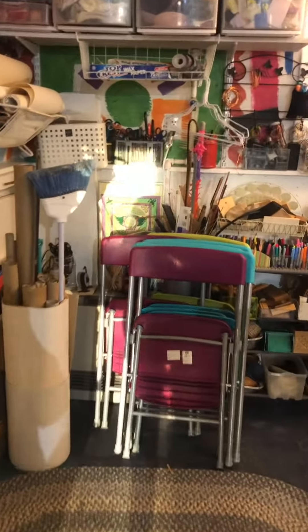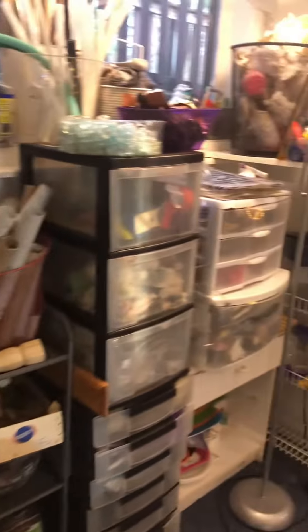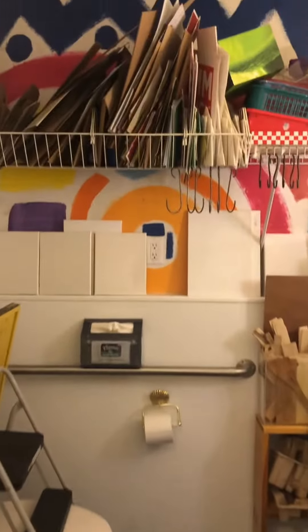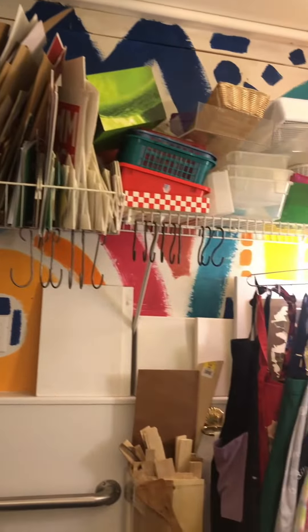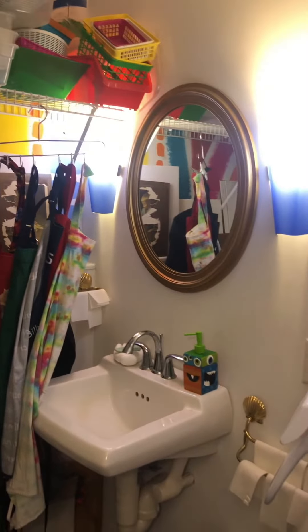I'd like to be able to do interactive things with people, but first I want to show you just what we've got. So here's my bathroom with canvases and cardboard and more smocks and wood, and it's wheelchair accessible.